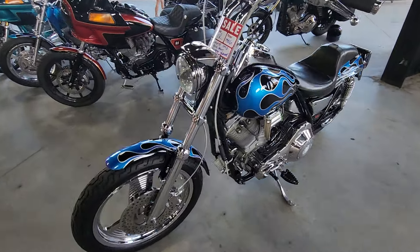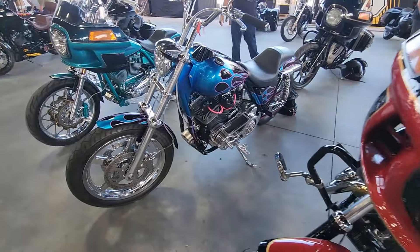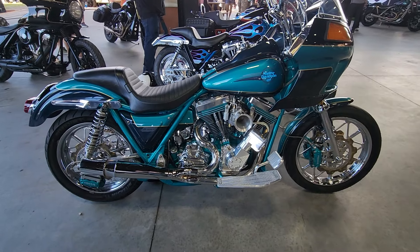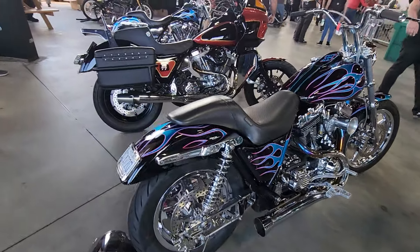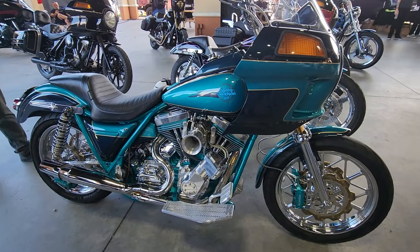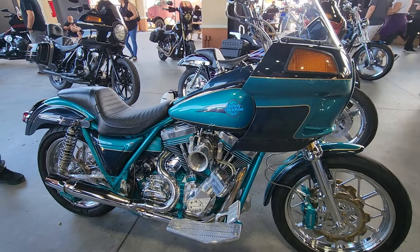86 FXR for sale for 10k — not a bad deal. FXR row over here, look at that, that is a beautiful bike. 88 — yeah, that's a 107. Have you dynoed it yet? I haven't. I'm sure it's over 100 horse.